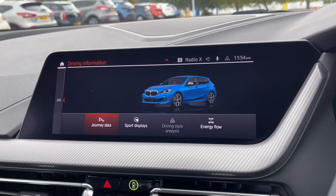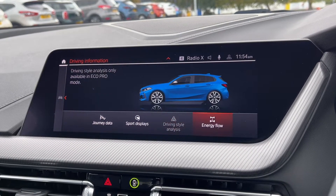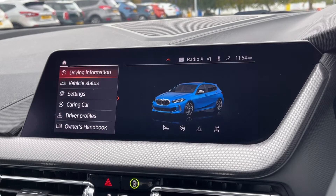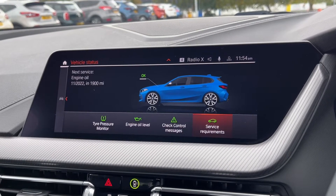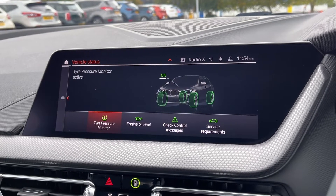Under the car tab you can access everything including your journey data. You can also take a look at your sport displays and your driving analysis. Under the vehicle status you can check that everything is doing okay with the vehicle — you've got your tyre pressure monitor and engine oil level on there for you.